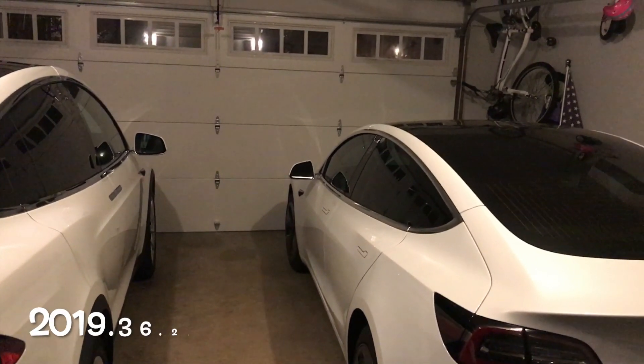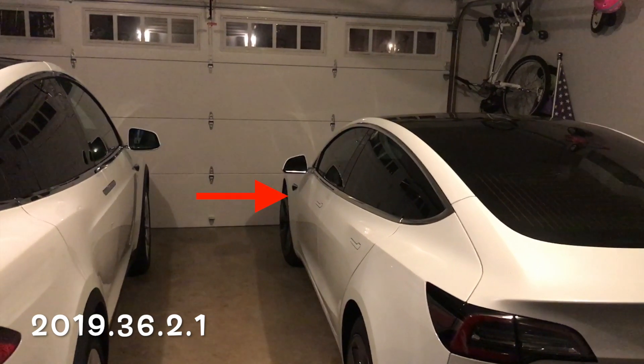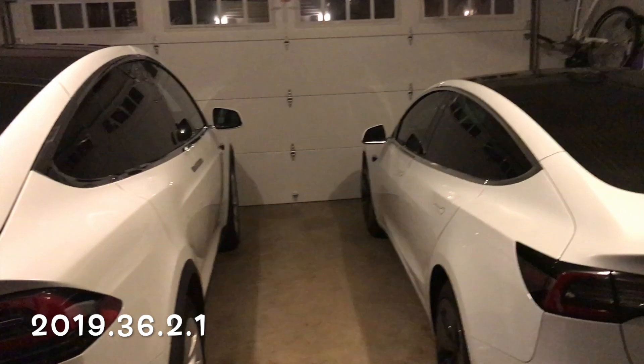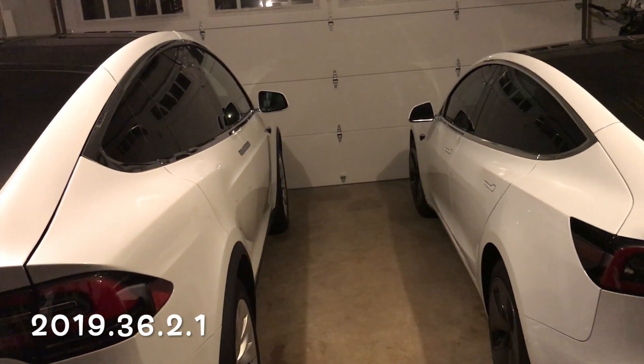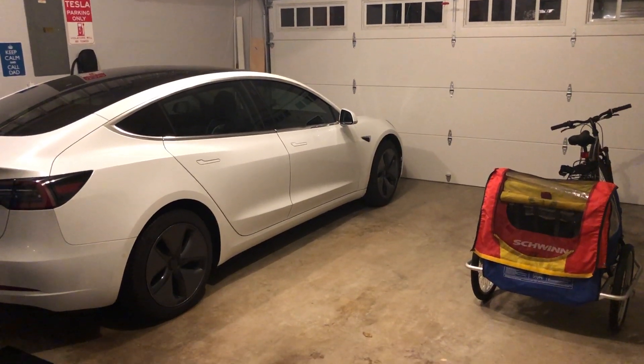Hey, what's going on YouTube? Will here from All Electric, back again with another video. I got a software update for my Model 3 2019.36.2.1. But I did not get a software update for the Model X because the Model X was sold. At the end of this video, I'm going to give you all the details related to that sale.